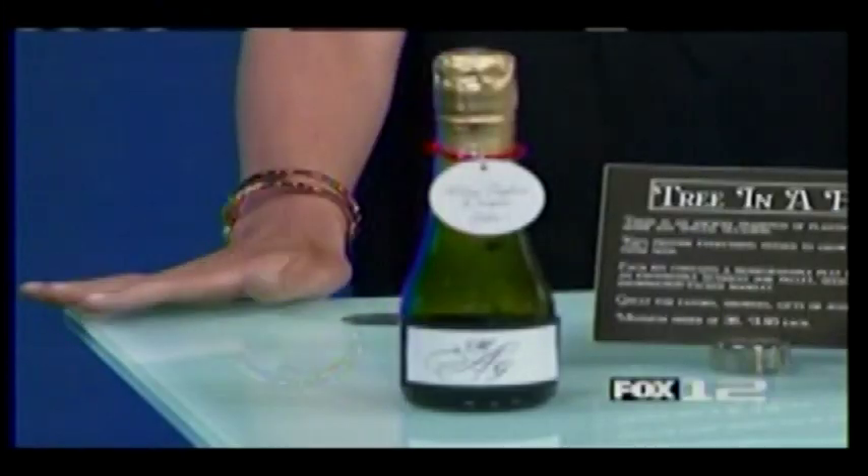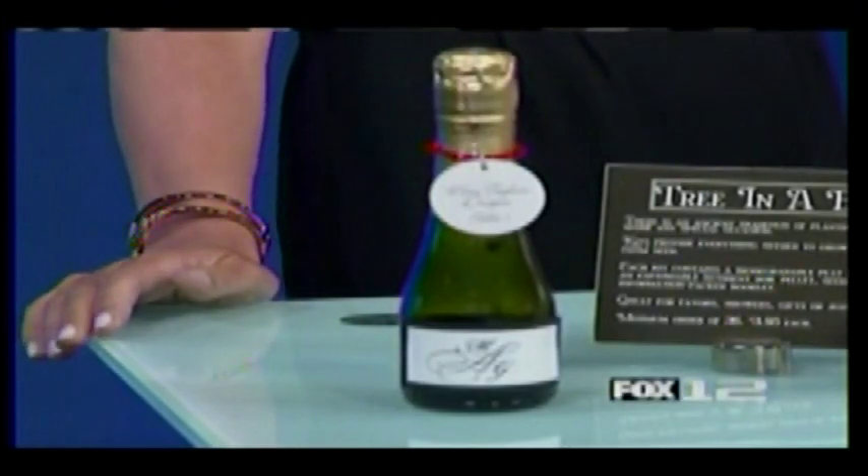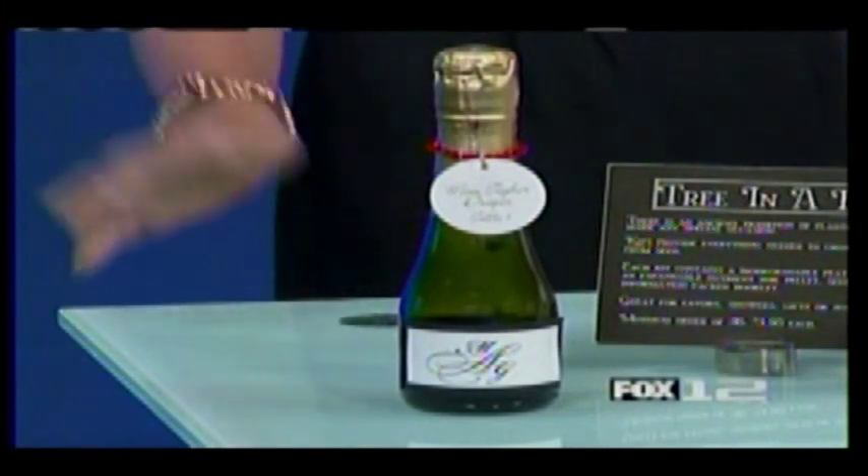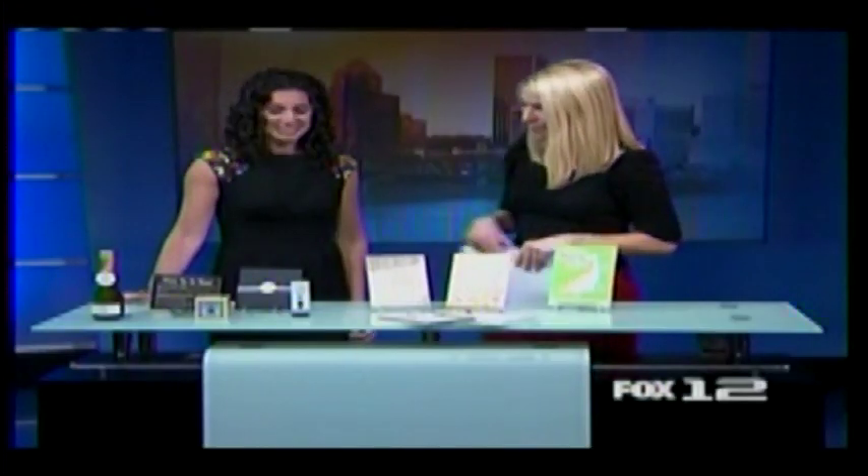There are so many fun things you can do that are eco-friendly and still unique and fun. Starting out with favors — they're a really fun way to be unique and still be eco-friendly. I always love items that do double duty, so we have this really cute champagne bottle that's also a place card, so you're not printing up separate place cards. It kills two birds with one stone, and who doesn't love a bottle of champagne?